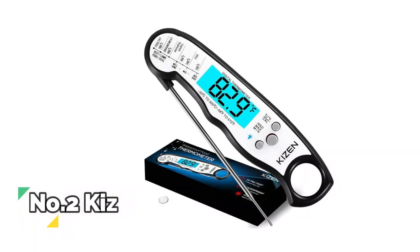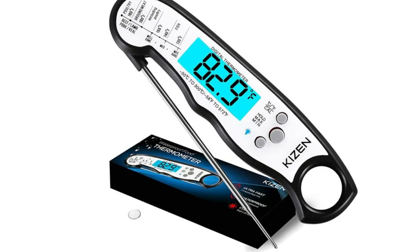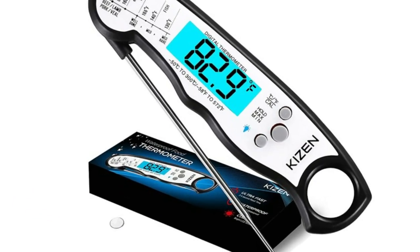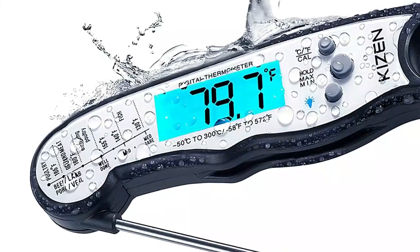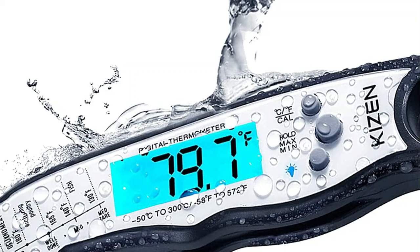Number 2: Kaizen. Built for durability, the Kaizen digital thermometer can be washed under running water and withstands drops and other kitchen accidents. Take the guesswork out of cooking with this easy-to-read cooking thermometer that displays temperature on a luminous LCD screen.